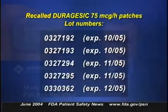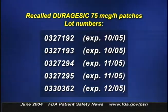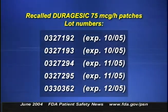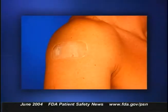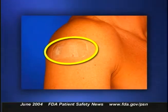In an earlier program, we reported that one lot of Duragesic 75-microgram-per-hour transdermal patches was being recalled by Janssen Pharmaceutica. The recall has now been expanded to include four more manufacturing lots. These patches deliver the opioid fentanyl, used to treat severe chronic pain. These lots are being recalled because a small percentage of the patches may leak medication due to an improper seal along one edge of the patch. If the medication leaks directly onto the patient's skin, overdosing may occur.